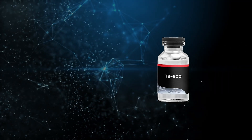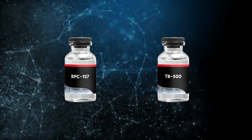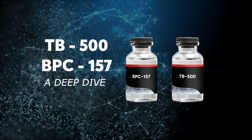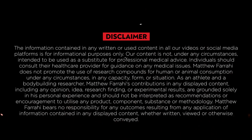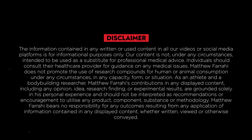Join me as I take a deep dive into TB500 and BPC-157, as I'll share all my research and experiments on these fascinating molecules. Before I continue, I must say this video is purely educational. I'm not a doctor. All of this is from my own experience and research — I'm sharing what I've learned.